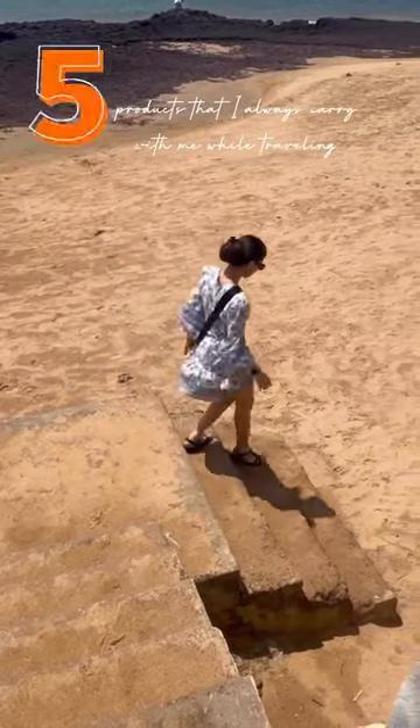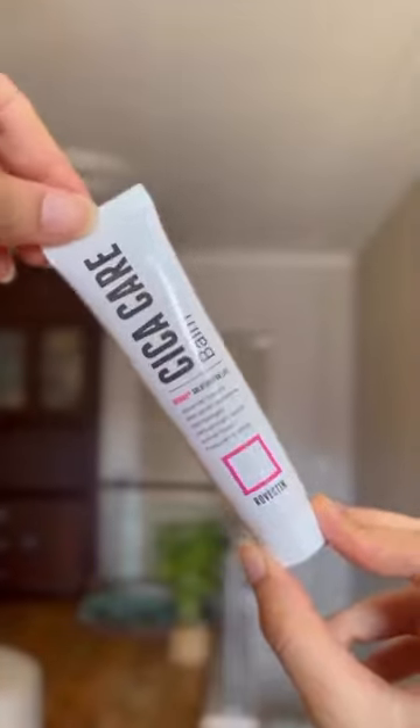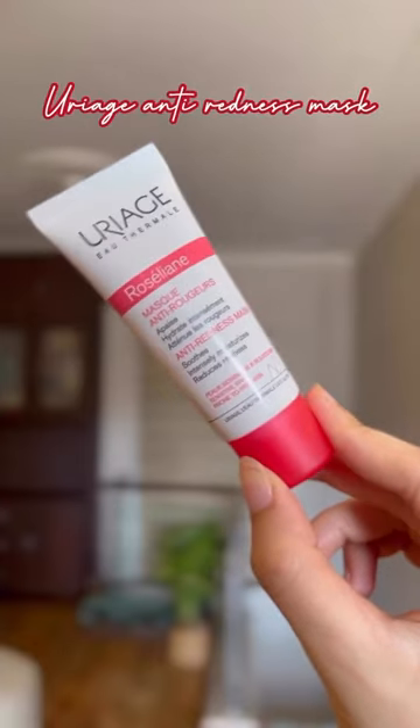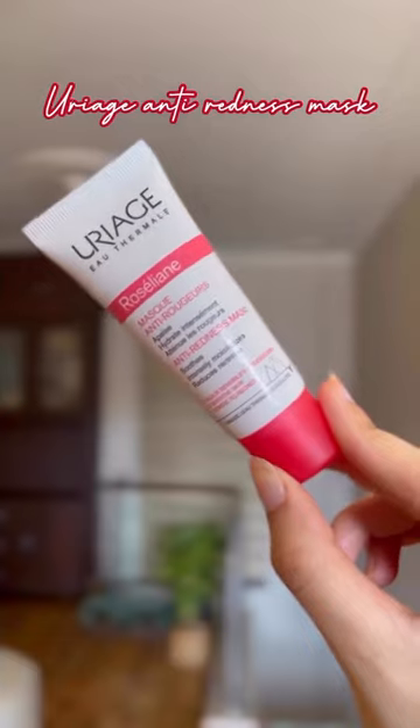I would literally not travel without these 5 skincare products in my skincare bag. The first one should not come as a surprise — it's my all-time favourite, Rovectin Cica balm. My skin tends to get really irritated with sun exposure, so this anti-redness mask is literally a serum.